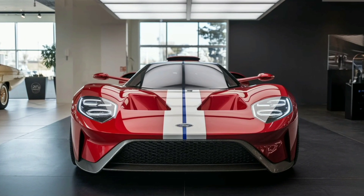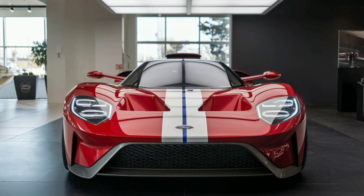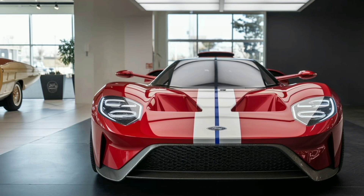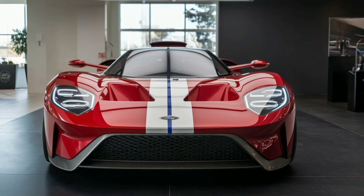Welcome back to Marvel Show, where today we're diving into the stunning 2025 Ford GR1, a car that's making waves with its impressive design and cutting-edge performance.